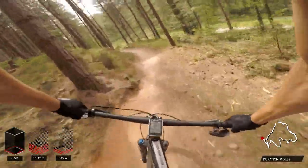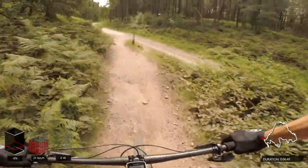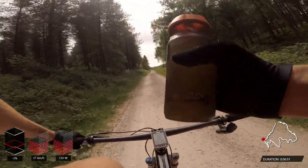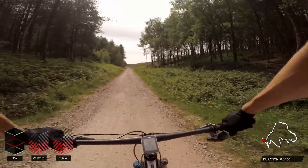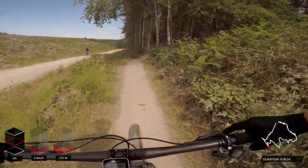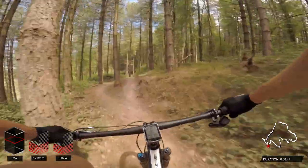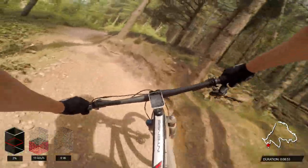We're approaching the end of the trail now — there are a couple of rollers which we pump to generate as much speed as possible heading onto the fire road. The fire road is about three or four minutes long, perfect place to get the bottle out and take on board some fluids — pretty important, particularly given the temperature today. Heading into the next section of trail, there's a sneaky inside line coming up — a bit of a bunny hop — and if you land correctly you generate a nice pump and some more momentum.